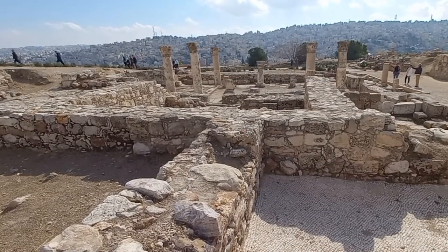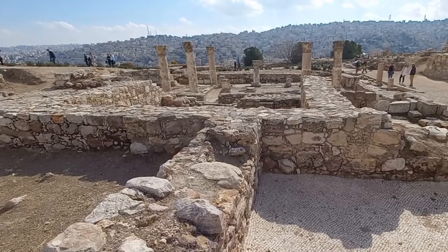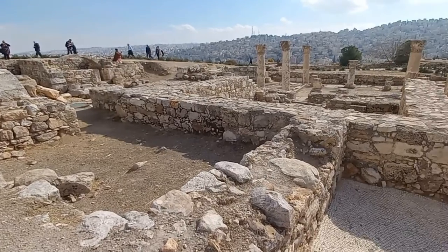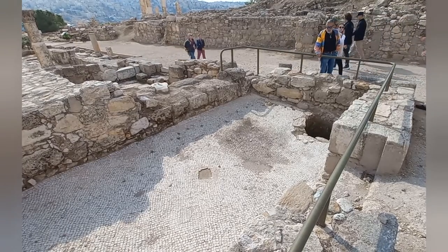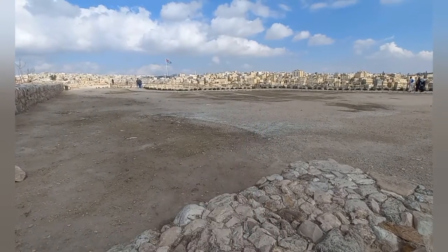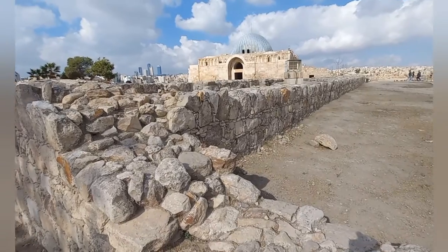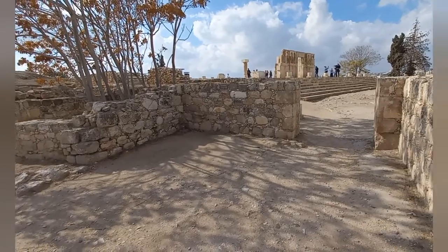This Byzantine complex — Byzantine just means the eastern Roman Empire, Byzantium — is surrounded by fabulous buildings and structures. This one here with its amazing mosaic has a well. From this space we can see the cistern, the water, and the Umayyad precinct. You walk through the Umayyad palace, and across the other side of the courtyard is the Roman area.